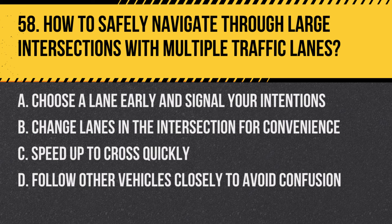Question 58: How to safely navigate through large intersections with multiple traffic lanes. a. Choose a lane early and signal your intentions, b. Change lanes in the intersection for convenience, c. Speed up to cross quickly, d. Follow other vehicles closely to avoid confusion.